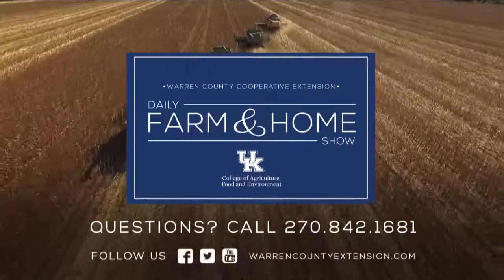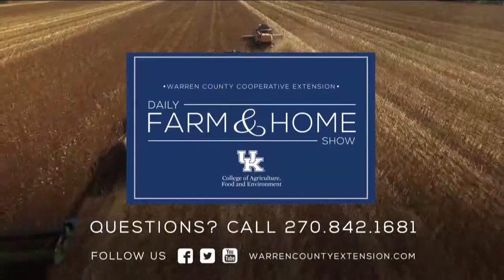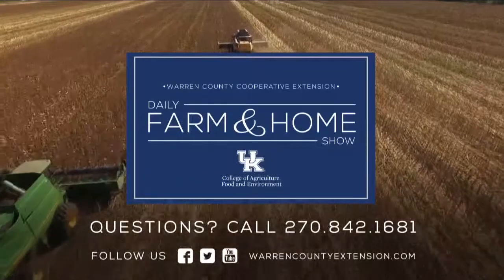We certainly appreciate you bringing this information, Brandon. If you have hay to get tested, just call your local extension office and we can help you find a probe, get the paperwork, and get it sent in. If you're in need of hay, there's a tri-county hay auction at the end of January — call one of those extension offices to find out more. If you have questions about today's topic, please call the Warren County Extension Office at the number on your screen. Thanks for watching and have a great day.